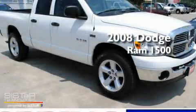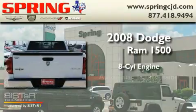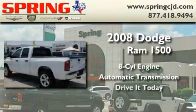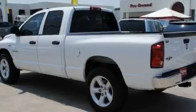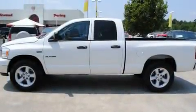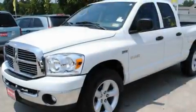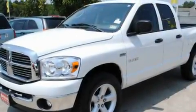This is a 2008 Dodge Ram 1500. It has an eight-cylinder engine and an automatic transmission. Its top features and packages include cruise control, heated side view mirrors, a sliding rear window, a CD player, alloy wheels, a bed liner, and an anti-lock braking system.